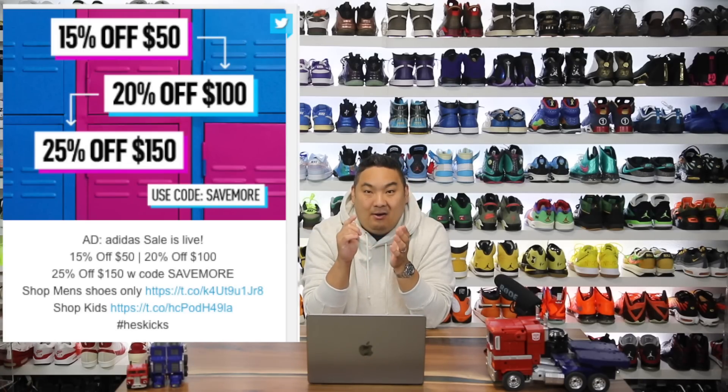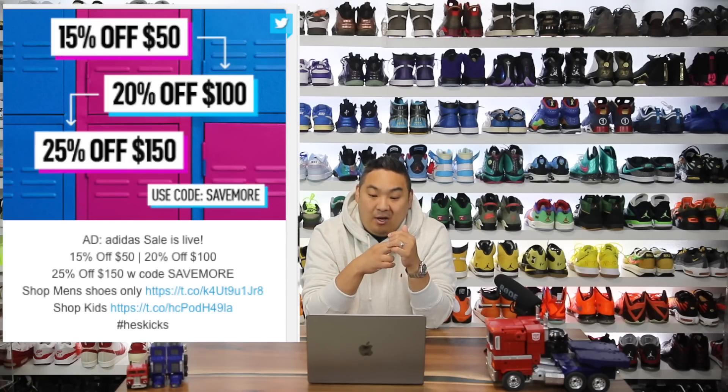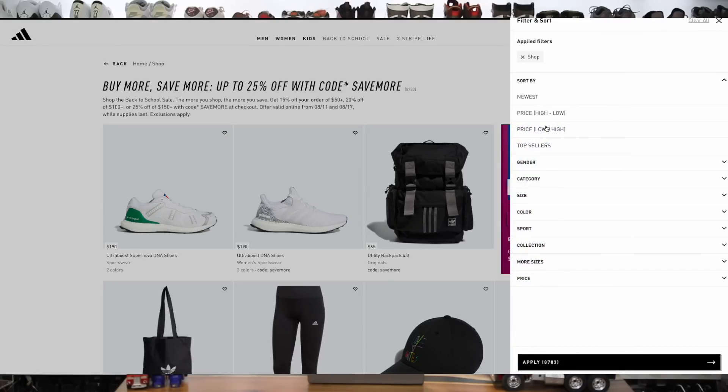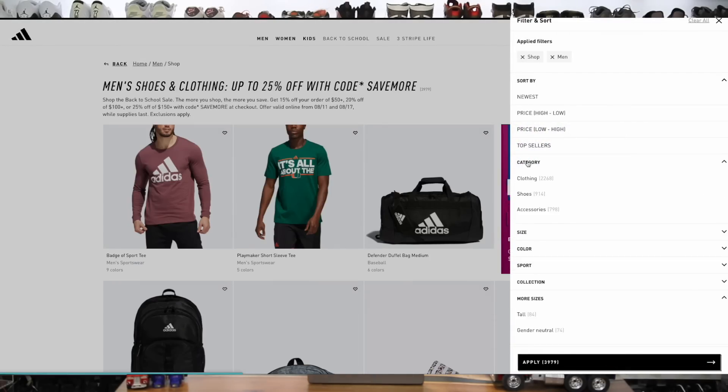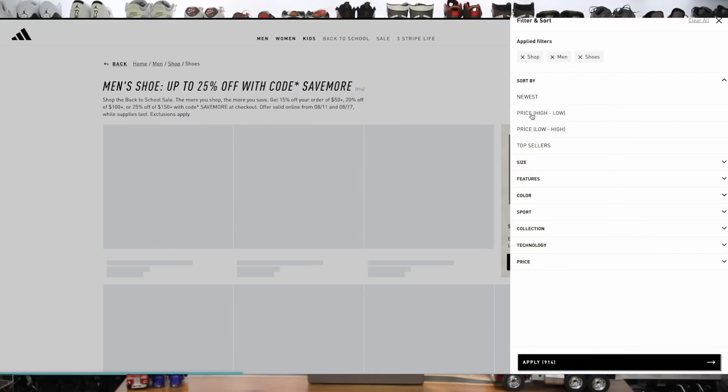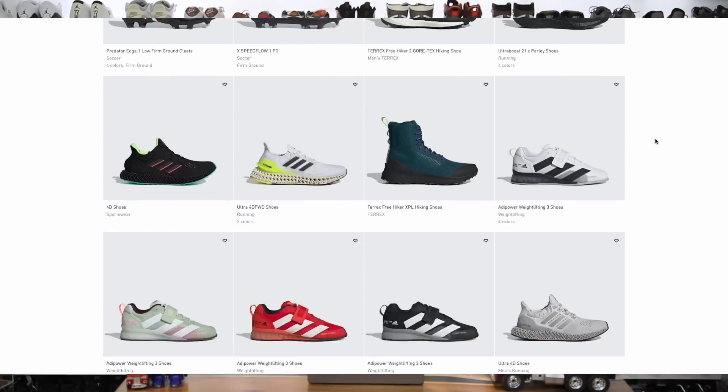Moving on, there's an Adidas sale right now as well. It's 15% off $50, 20% off $100, and 25% off $150. I always use the filter and sort button, then filter by gender and by product like shoes, and also by price, so I get a general idea of what's available out there.